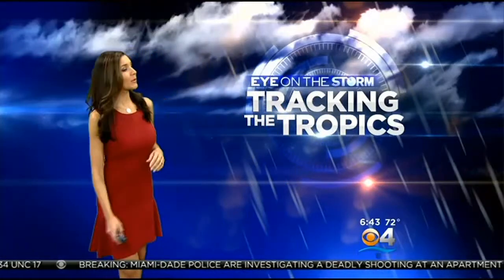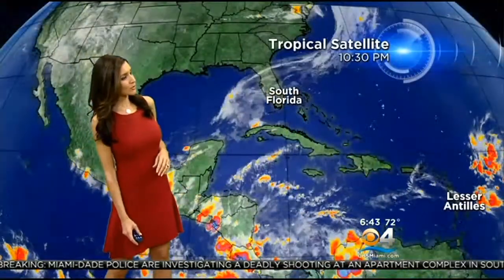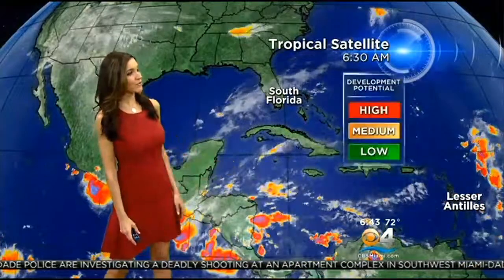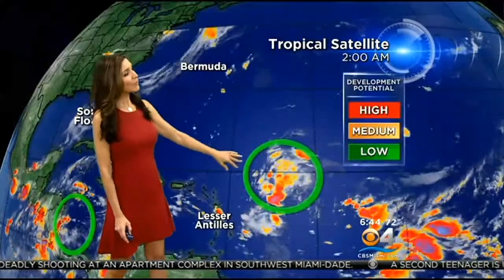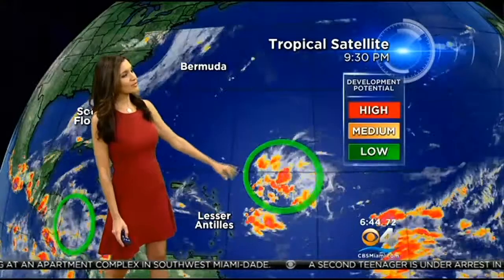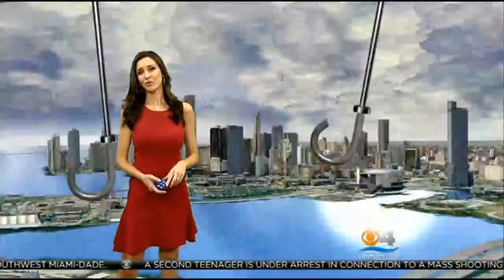Tracking the tropics, there are a few areas I'm watching in the extreme southwestern Gulf of Mexico. This cluster of showers and storms has a low chance of development as it moves to the west. We also have a disturbance northeast of the Lesser Antilles with a low potential of development. This time of year we do have to watch those areas, and we'll keep you updated.